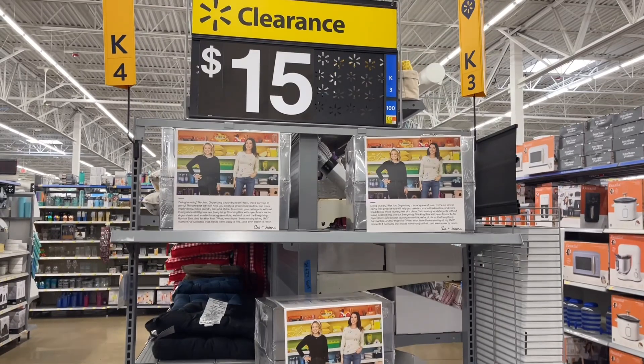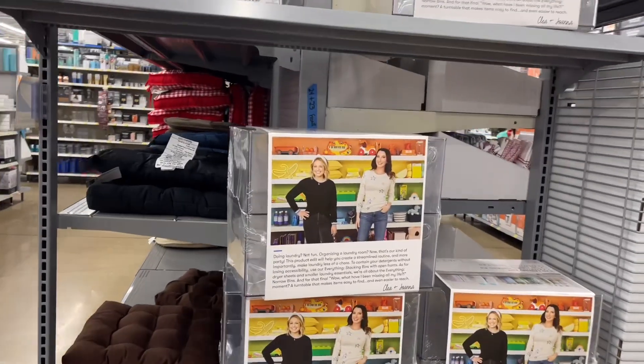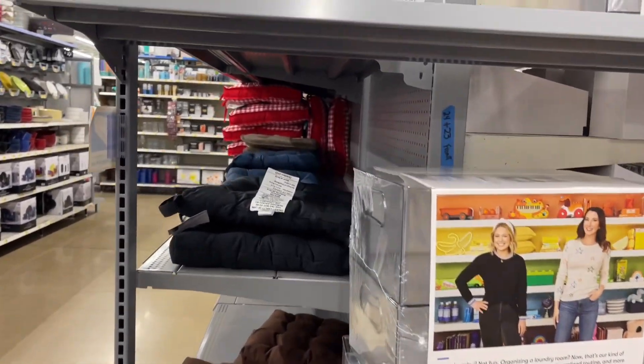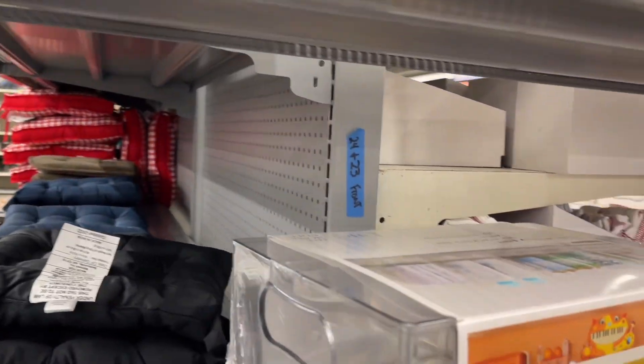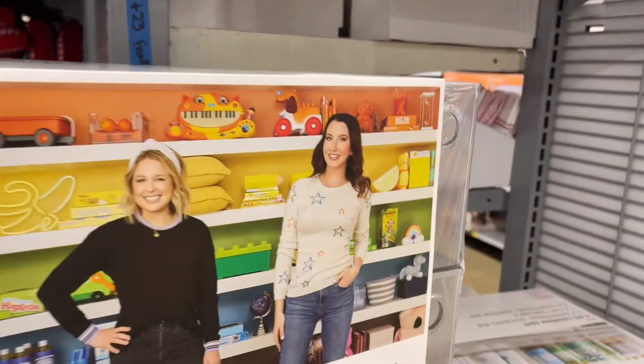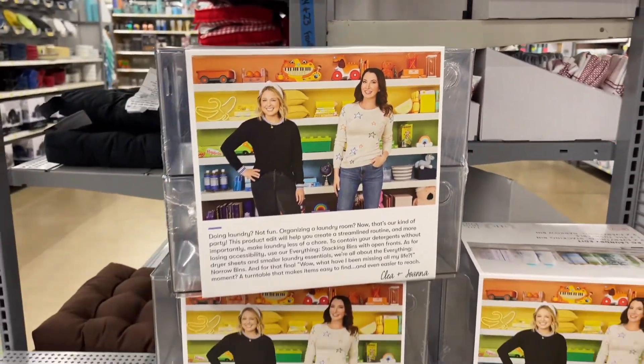They finally dropped the price on this — I was wondering when it was gonna drop. It's down to $15 now. I think the normal price is $24 and some change, almost $25. It's like a five-piece set so it's definitely worth it. It has a little spin thing that people put their condiments on, like mustard and ketchup.